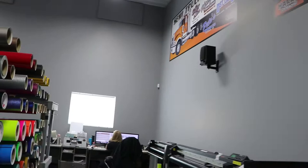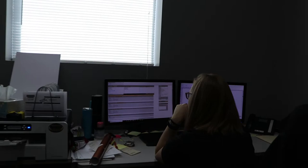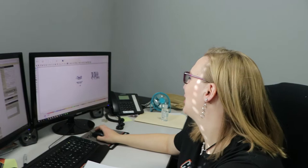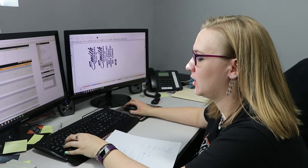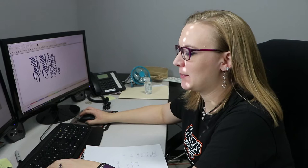Katrina, what are you working on? A rush order that just came in. A gentleman came in and he needs truck numbers, his name, and everything for his truck. He's getting a temporary permit because he wants to make money this weekend, so we're going to get a rush order out today.